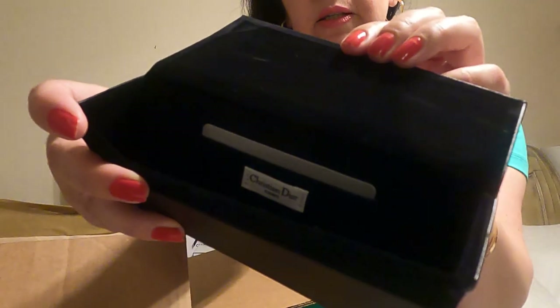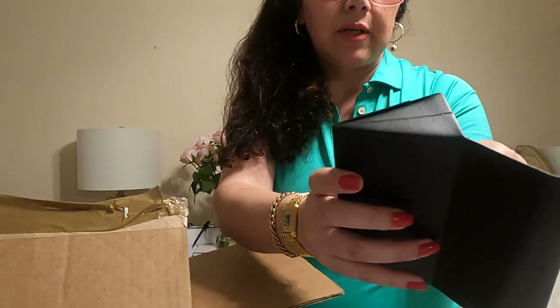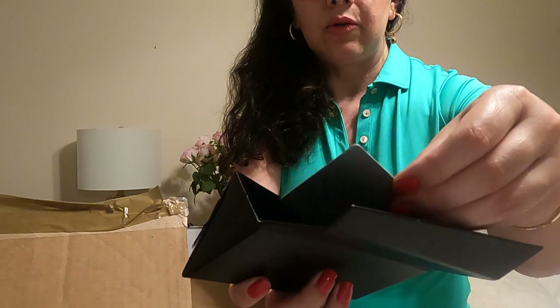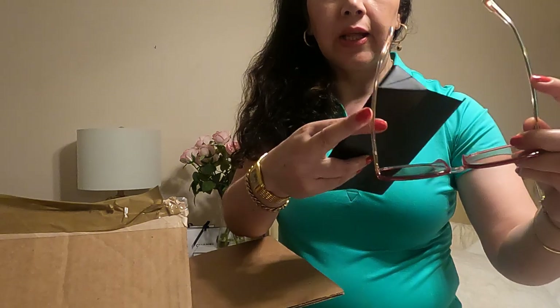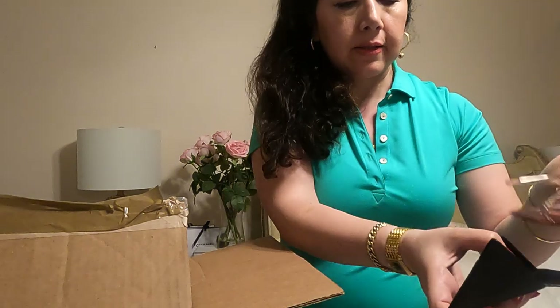I love these sunglasses, they're so lightweight and comfortable. You can see the heart case says Christian Dior, and it also comes with an authentic sweet card — like so.